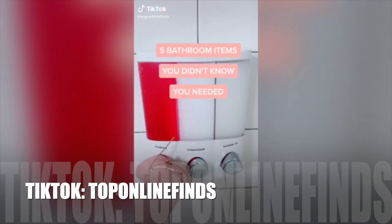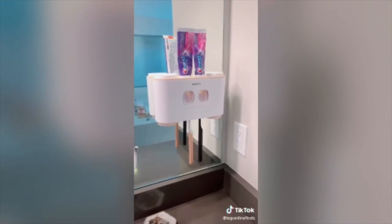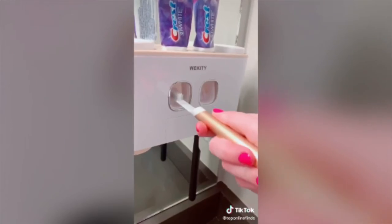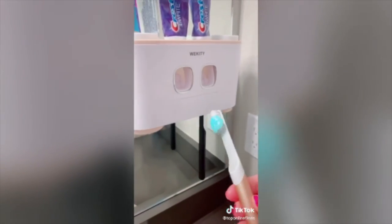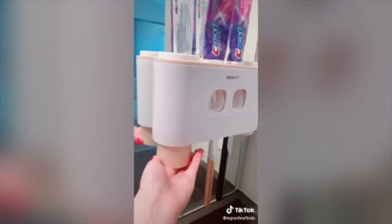Five bathroom items you didn't know you needed. First is this dual toothpaste dispenser — it's pretty cool. It holds your brushes, and you just push down on this lever and it pushes the toothpaste right out onto your toothbrush. It can hold up to five brushes, or a little bit less if they're electric. It also comes with four cups — two on the bottom and two on the top.